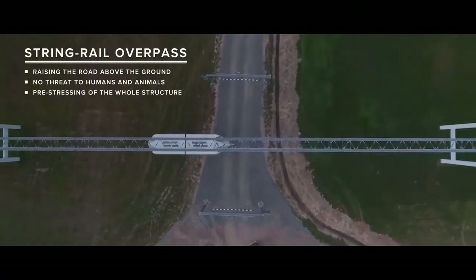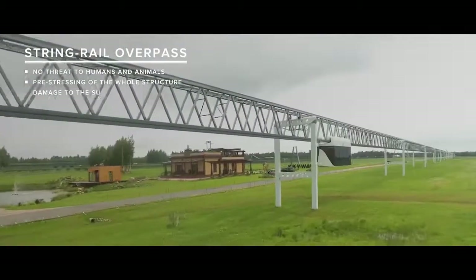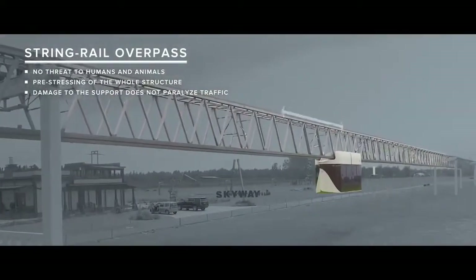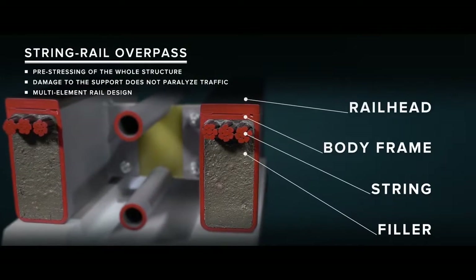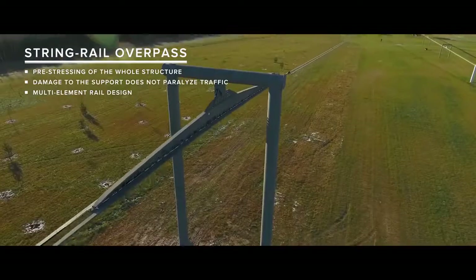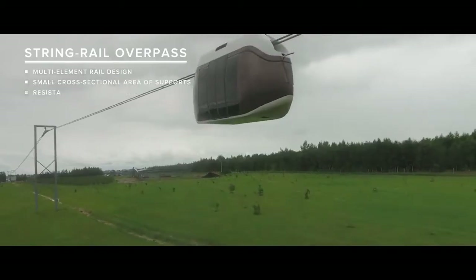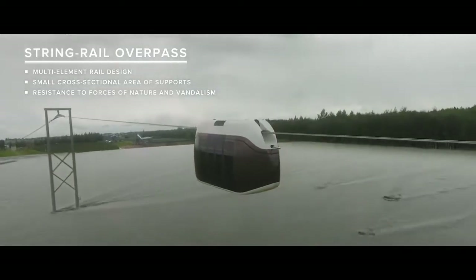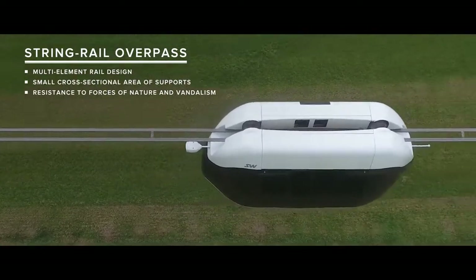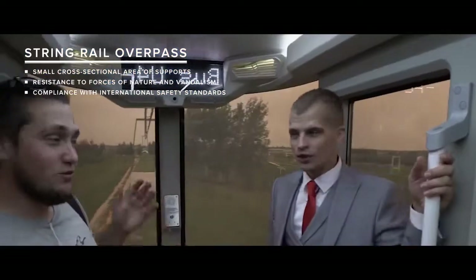The string track structure is integral. Even if several supports are damaged, it will not paralyze the traffic, as pre-stressed string rails will only bend without breaking. In combination with multi-element rail design, it provides multiple safety reserve. The small cross-sectional area of the main elements greatly diminishes the danger posed by hurricanes and tsunamis, floods, snow and sand drifts, which remain below the traffic level, thus rendering the track resistant to natural disasters. The Skyway track structure complies with international safety standards.